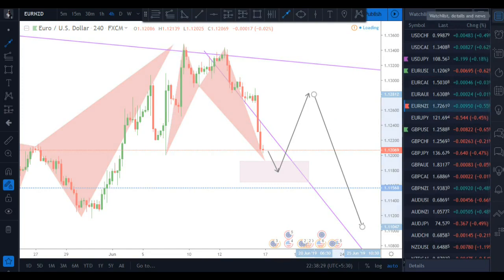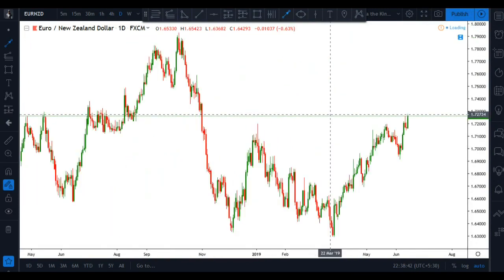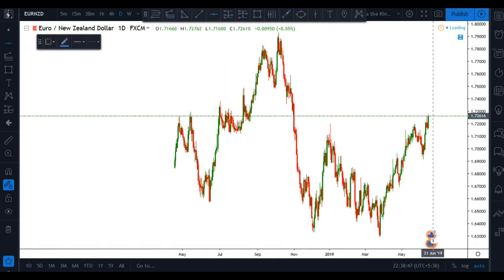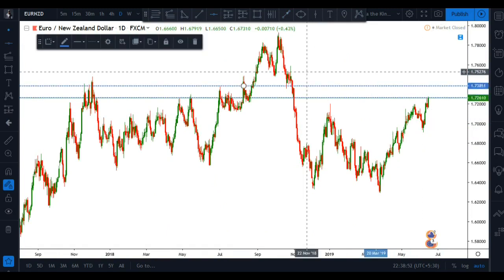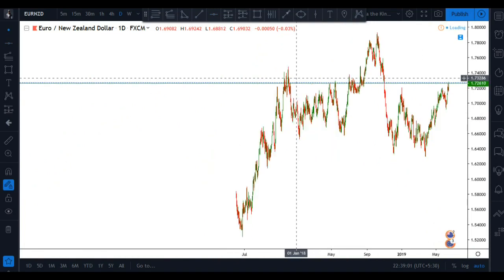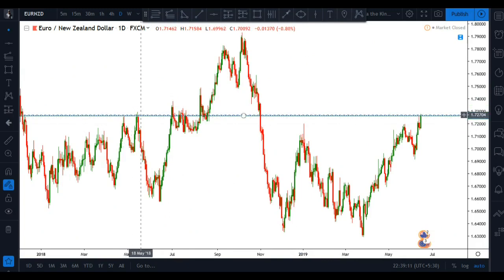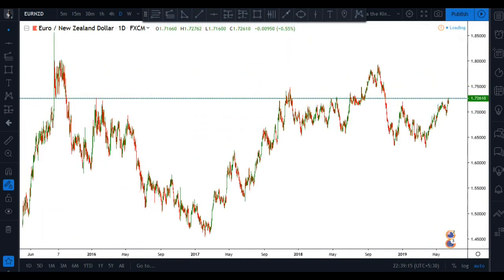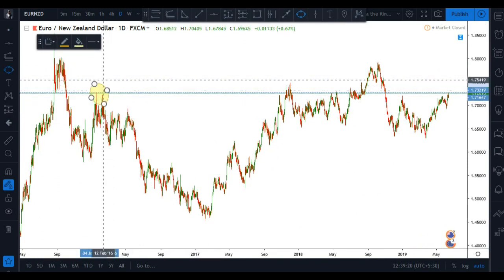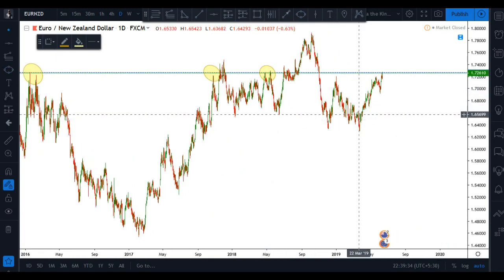EUR/NZD — let me go to the daily time frame to show you the structure level. Placing a horizontal line at this point, you can see the market is currently trading at this horizontal line. Zooming out the chart, this is a long-term significant structure level with multiple reactions visible at this level.